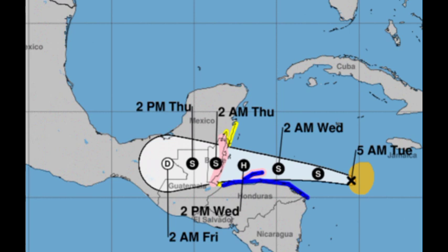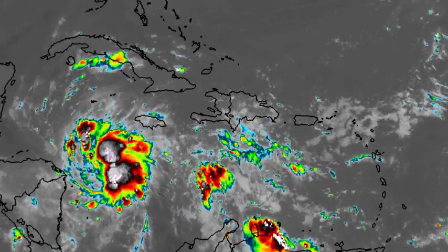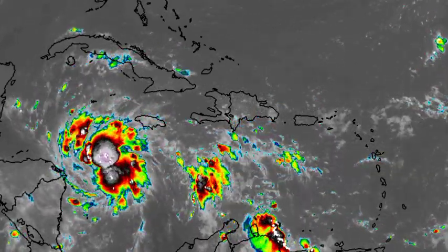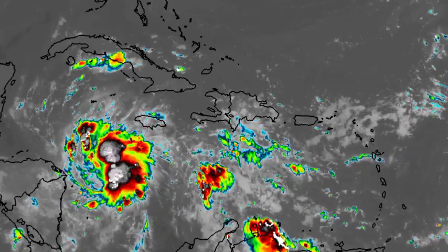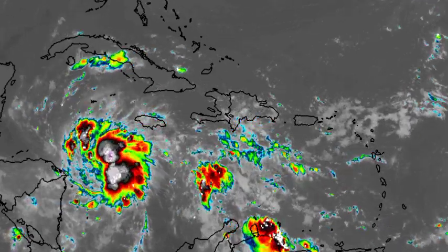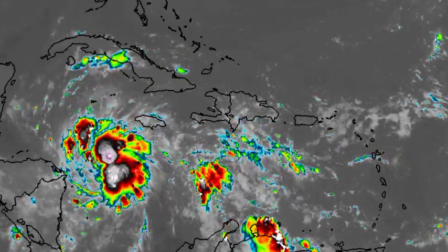With any tropical cyclone, as I always say, the rainfall — the water — is always the problem when it comes to fatalities. It is always the main cause of deaths because there is inland flooding, persons get trapped, and there is also storm surge. Especially in Belize, areas of onshore winds can expect a rise of one to three feet in the normal level of the seawater, because the winds of the storm are going to be pushing that water onshore. Immediate coastal areas are likely to be inundated, so if you're in Belize, please take all the necessary steps to protect life and property.